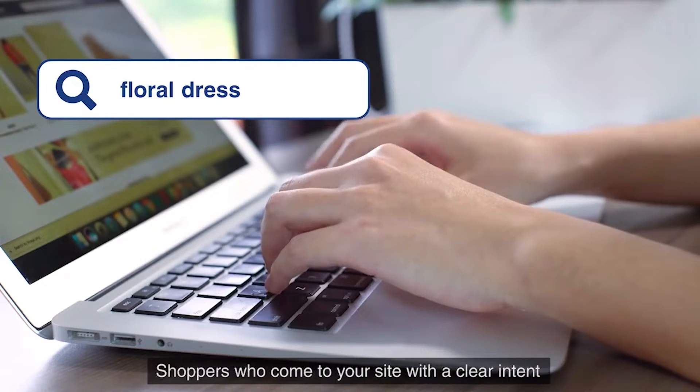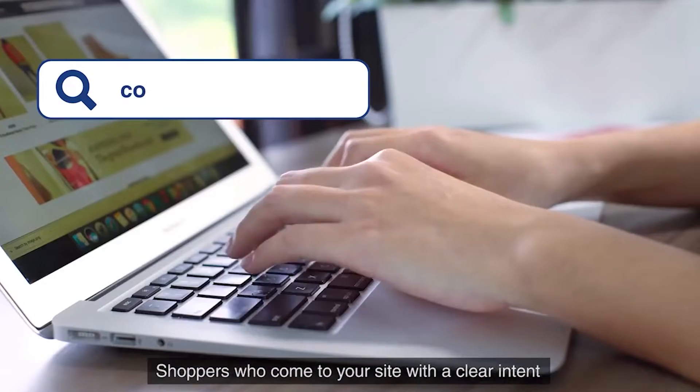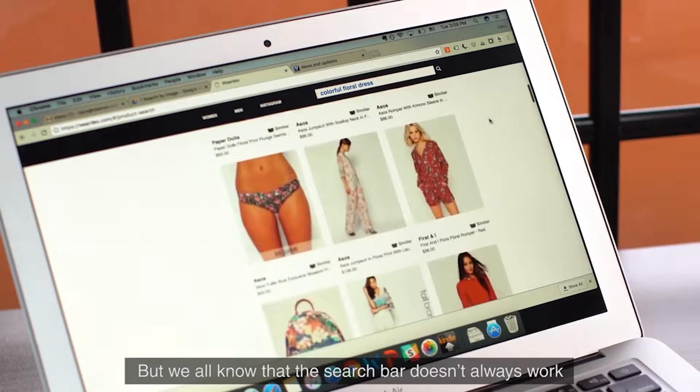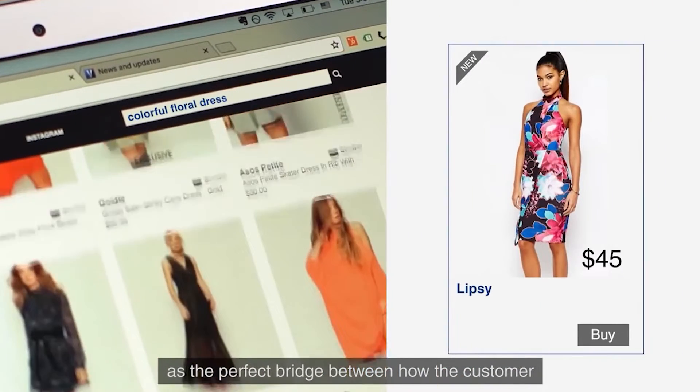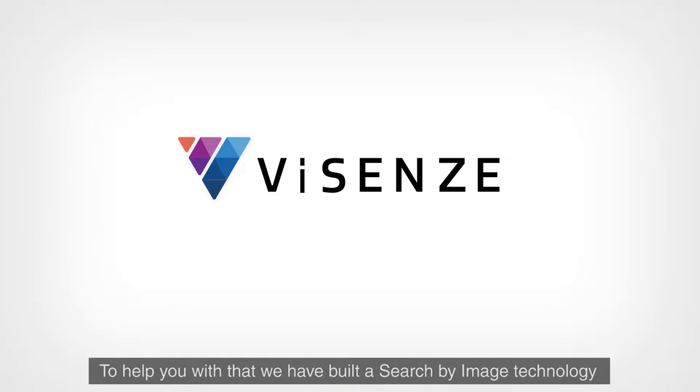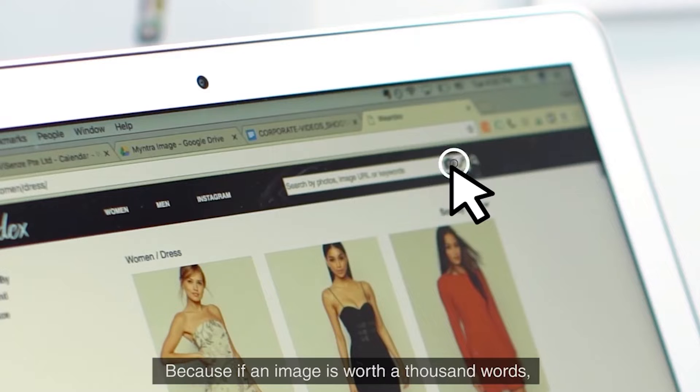Aren't they the best — shoppers who come to your site with the clear intent to buy a specific product? But we all know that the search bar doesn't always work. It is the perfect bridge between how the customer and team describe the product. To help you with that, we have built a search-by-image technology for e-commerce platforms.